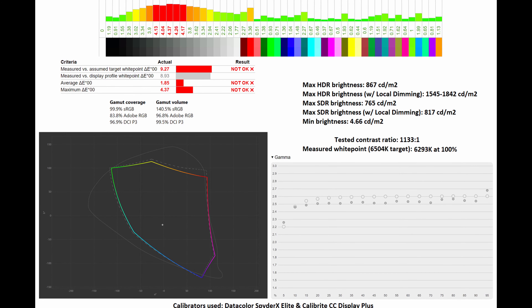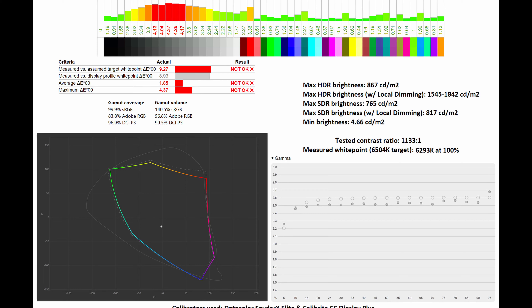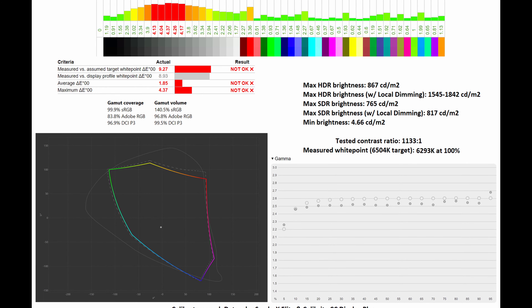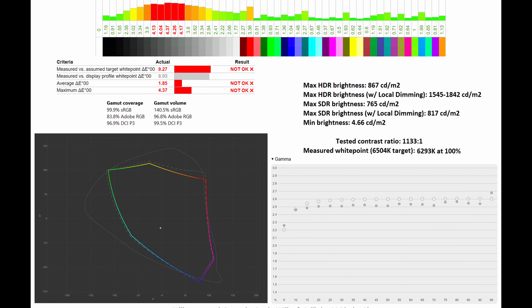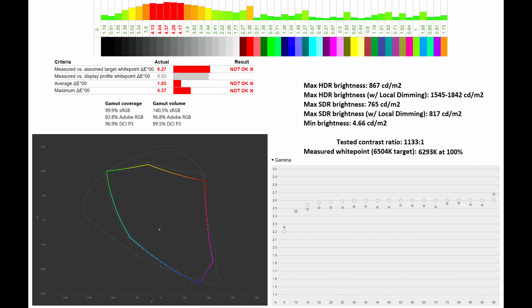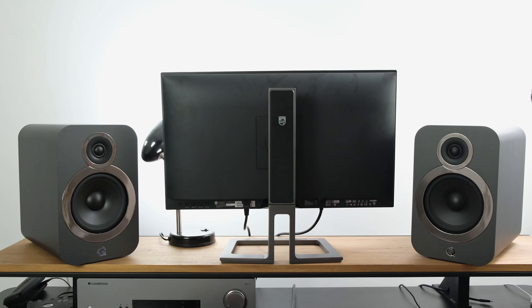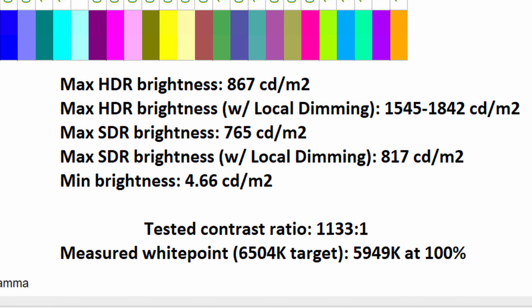Moving over to the DCI-P3 color space, you can see that the gamma coverage and gamma volume have now been adjusted towards the DCI-P3 color space, sitting at 96.9% and 99.5%, and below you can see how it compares to the standard. However, in this case, the average Delta E and the maximum Delta E have shifted to 1.85 and 4.37 respectively. As for the measured white point, it gets a little bit better at 6293 Kelvin at 100%, while the gamma curve sits pretty close to the 2.6 standard, which is required for said color space. I would like to point out that all these results were without a calibration — I was testing out-of-the-box performance — and therefore you can see that the manufacturer is trying to adhere to the different color spaces, which is actually pretty impressive.